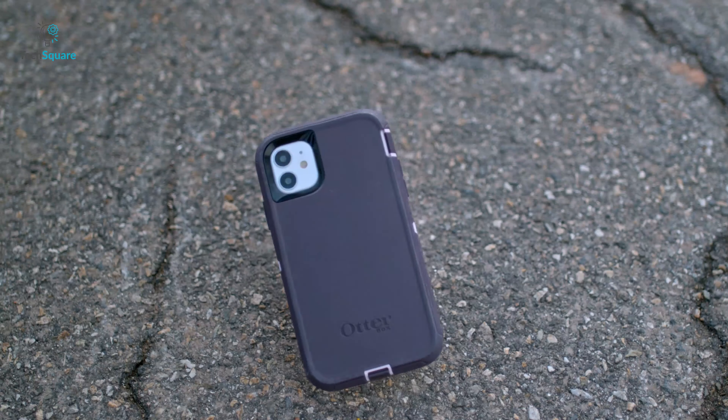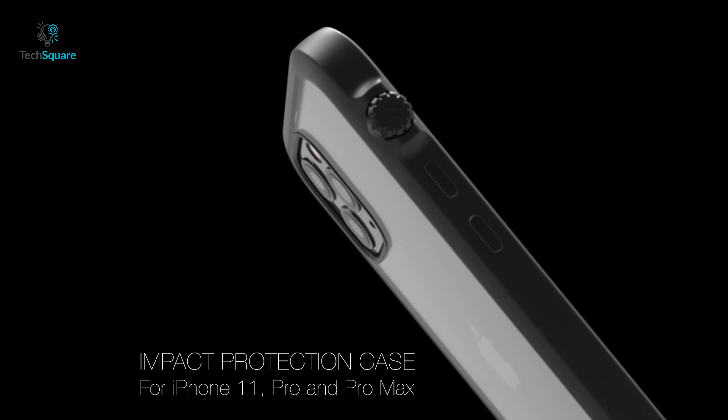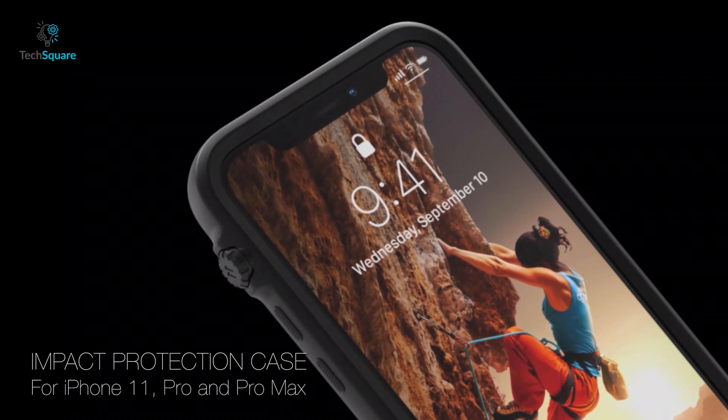That's why in today's video, we're going to show you the top 5 best iPhone cases that you can use for drop protection. So without further ado, let's get started.